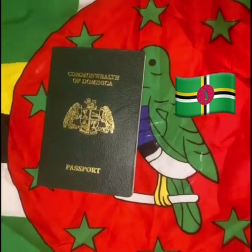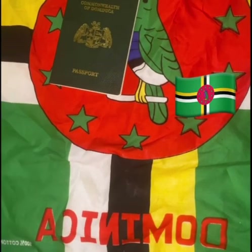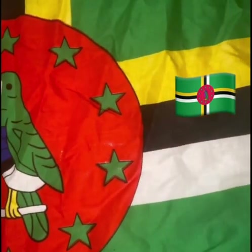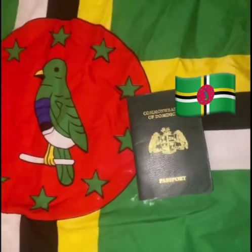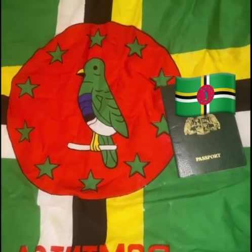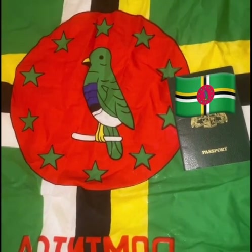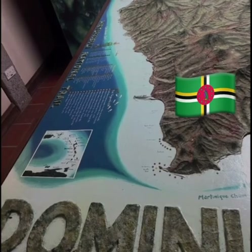Does Dominica allow dual citizenship? Yes, Dominica allows citizens to have dual citizenship. This is a great advantage for applicants as it allows them to maintain their current citizenship while also being able to take advantage of the numerous benefits that come with becoming a citizen of Dominica. Dual citizenship holders in Dominica are eligible for full protection under the laws and regulations of both countries. However, please note that some countries may not recognize dual citizenship, so it is important to check with the relevant authorities in your country.